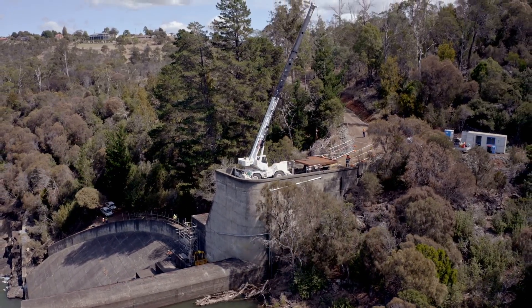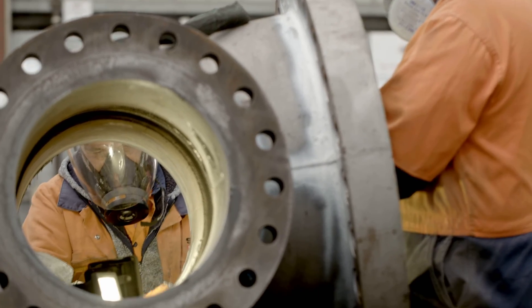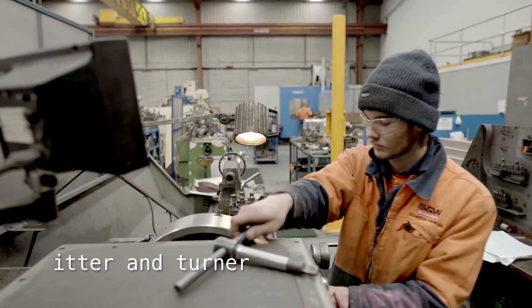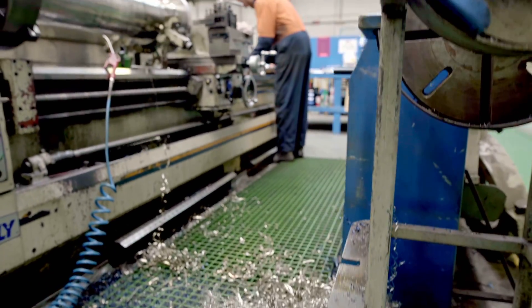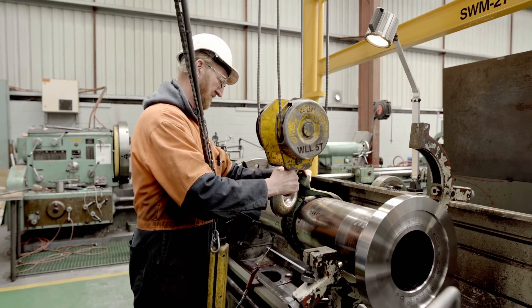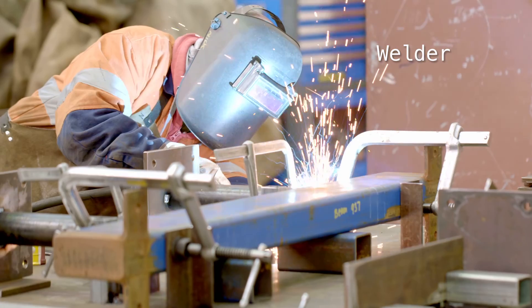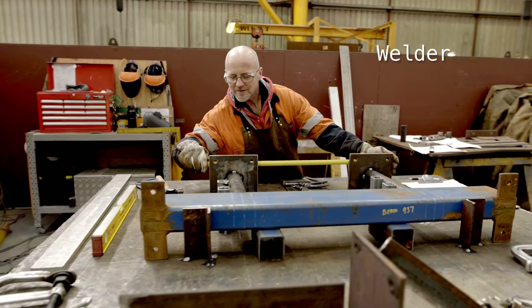Teamwork is absolutely critical to any project like this. In a lifting scenario, to make things safe, you need teamwork to coordinate. The whole build itself is like a chain with lots and lots of little links — you don't have one continuous chain if those links are broken. The part on site working as a team, the workshop working as a team, working with other contractors — we all need to work together to get the outcome that we want.